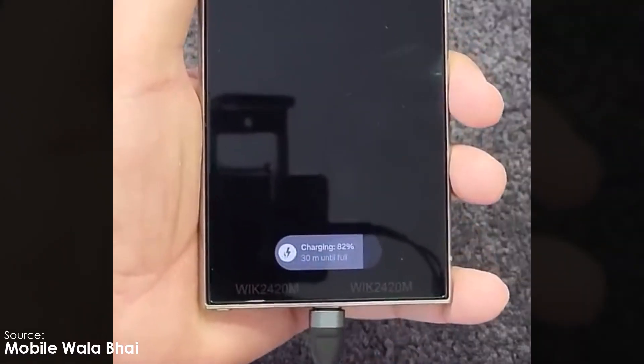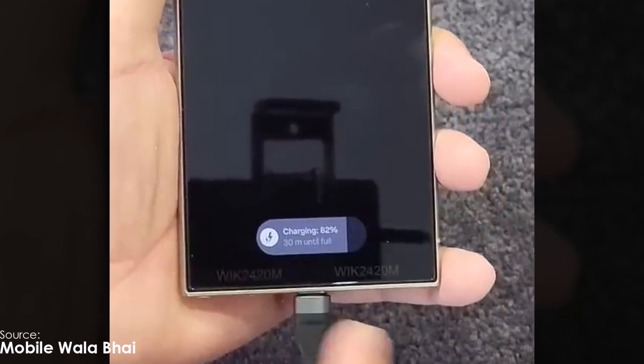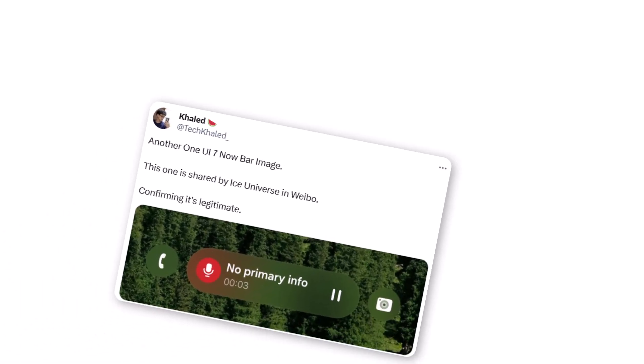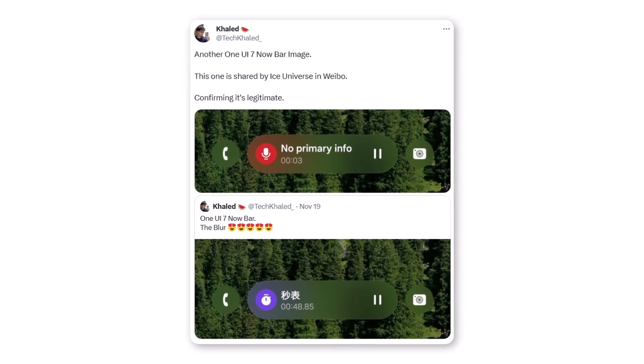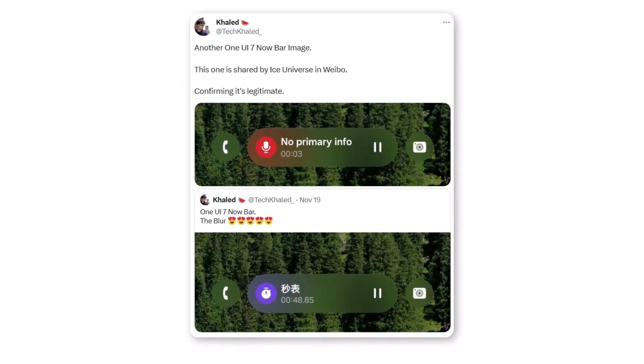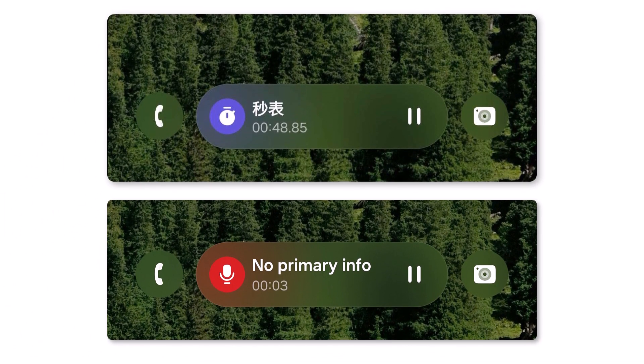Once enabled, Galaxy users will see key information at a glance on their lock screens, making everyday tasks more seamless. TechColon, a leaker on X (formerly Twitter), recently shared screenshots allegedly showcasing One UI 7's Nobar. The images reveal how this feature integrates with apps like Samsung Clock's timer and voice recorder, making them visually accessible.